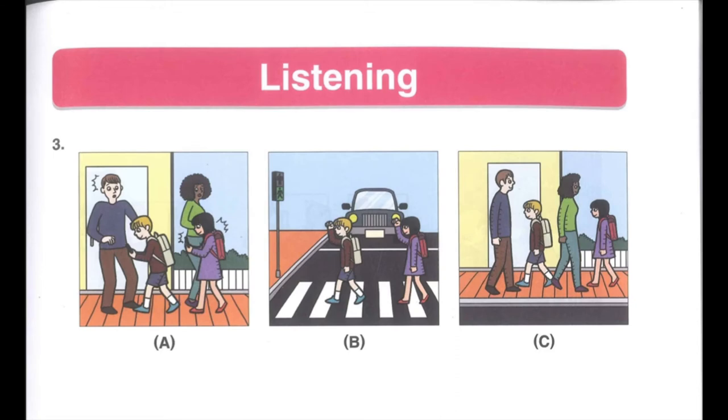Number 3. Listen to a police officer talking to some students. There are some street safety rules you need to know. Do not go with strangers. And do not use your cell phone while walking on the street. What does the police officer tell the students not to do?